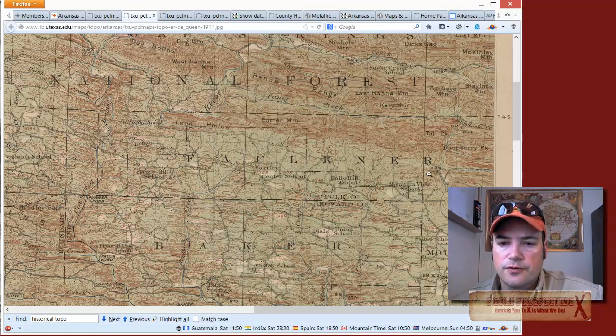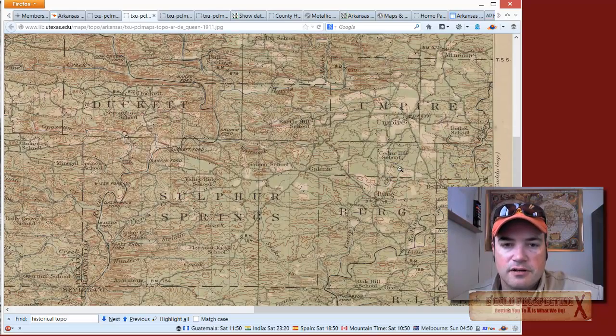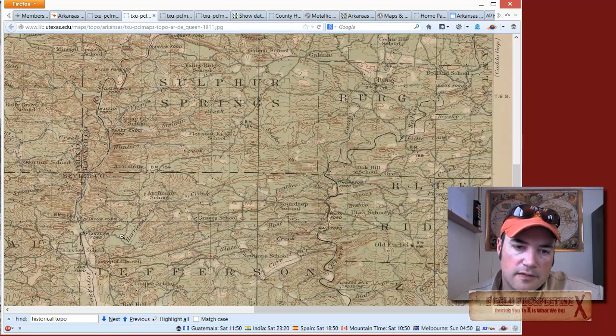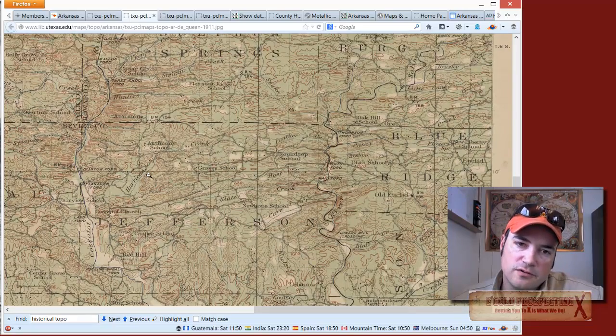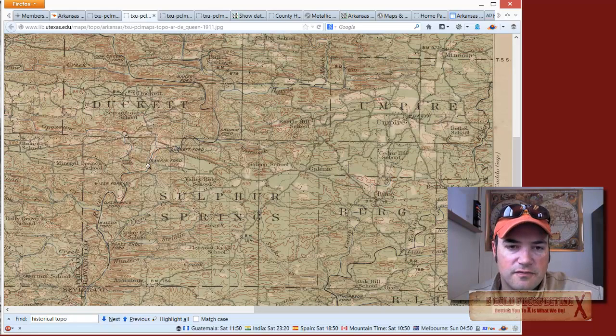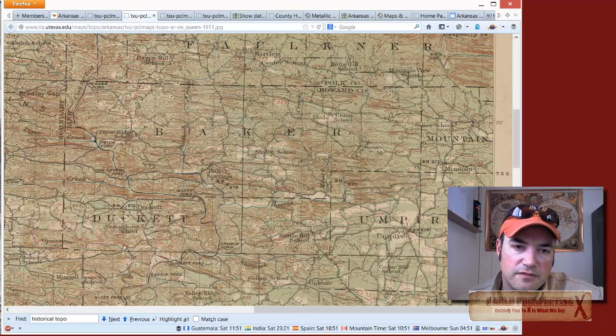You can see the old trails through the mountains — those might not be a bad place to scout. If you see a Ford, you can see all these named Fords — those are crossings on the rivers. The Coosatat River was the old name; I'm not sure if it's still called that today. There are a lot of Fords on that river, and even if it's a fast-moving stream that might flood in the springtime, those guys still had to cross it.